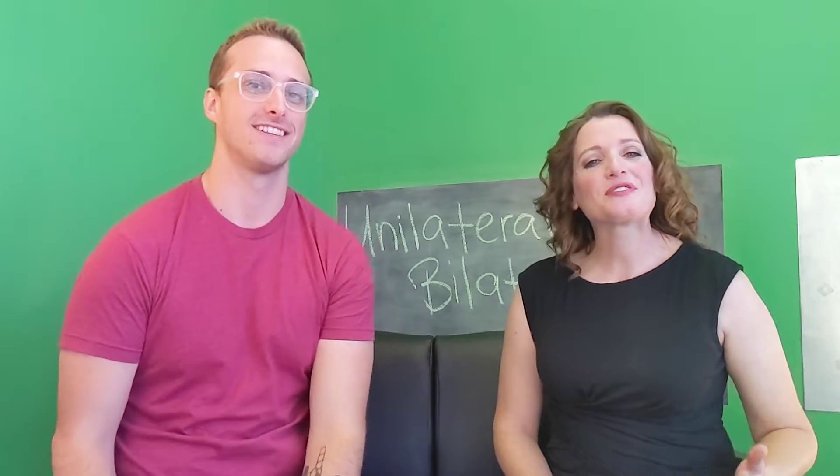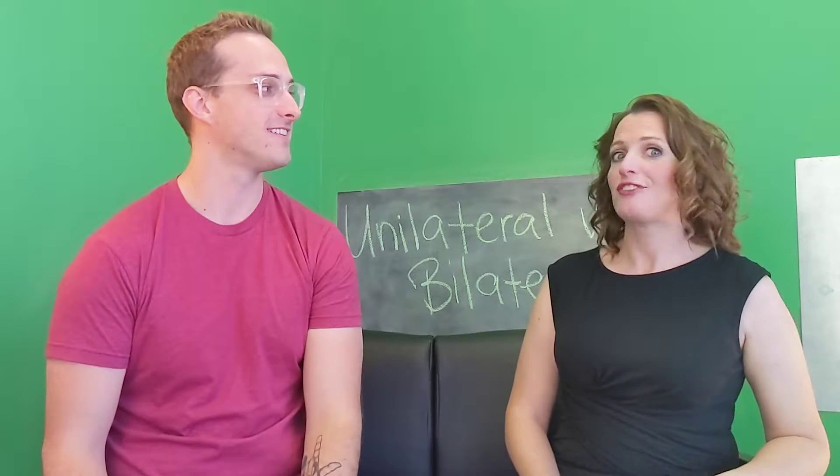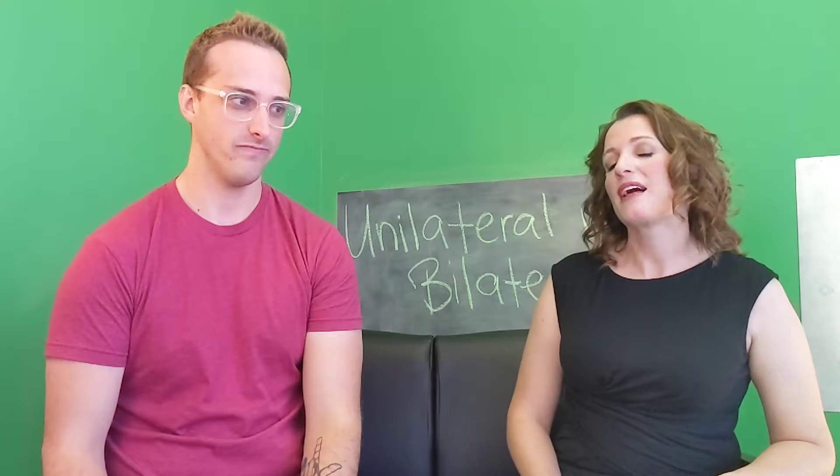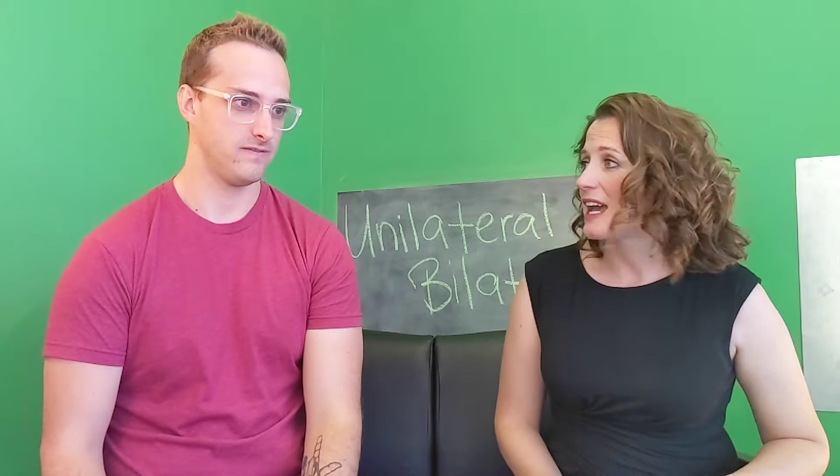Hi, I'm Dr. J.J. Wicker. And I'm Dr. Lindsay Tuba. And today in our Coffee Talk, we are going to be talking about unilateral versus bilateral fitting when you have hearing loss on both sides.